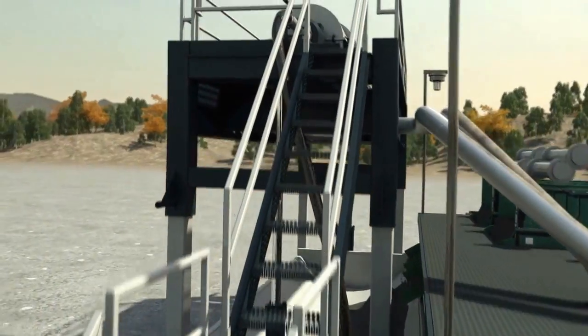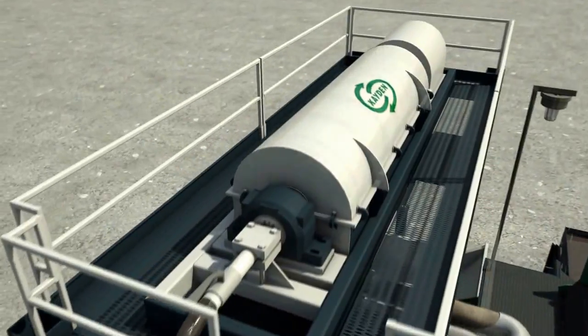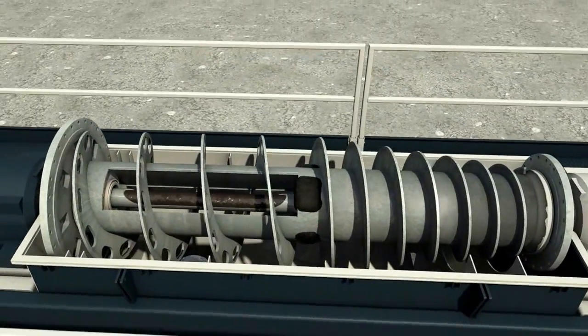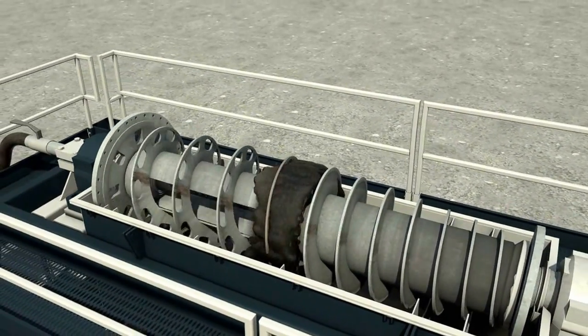A centrifuge is a mechanical device that places a force on a substance when it is in rotation at high speed. This force, known as G-force, causes the more dense particles to separate away from the axis, while less dense components remain closer to the axis.